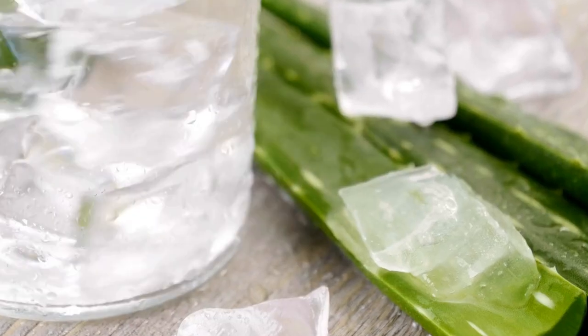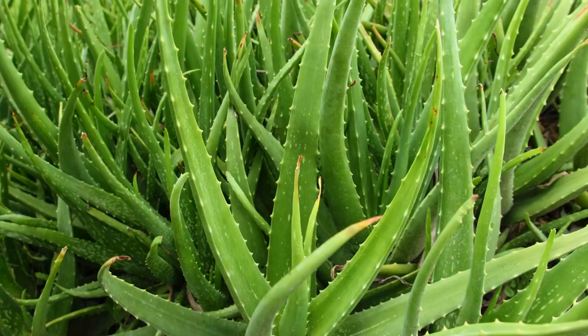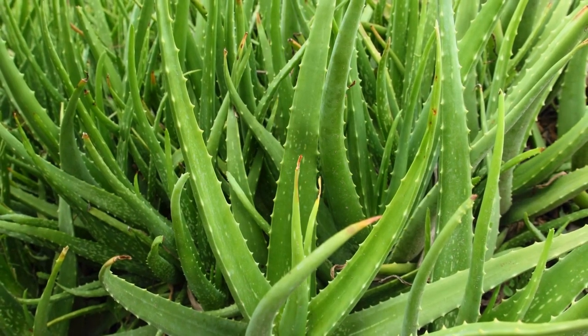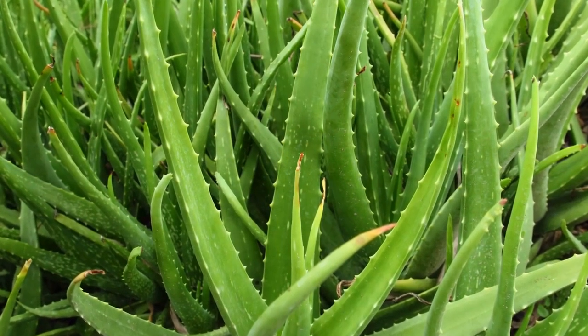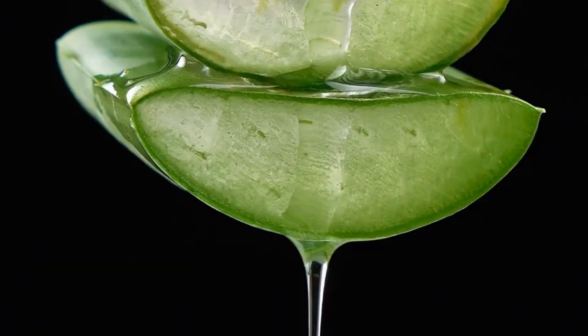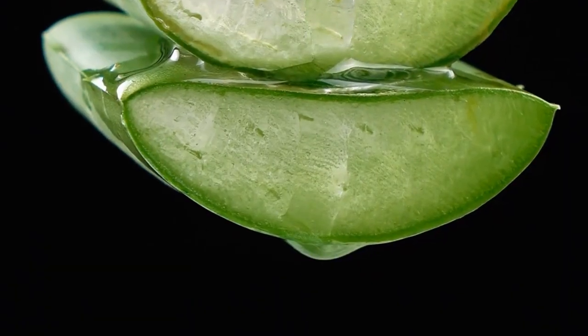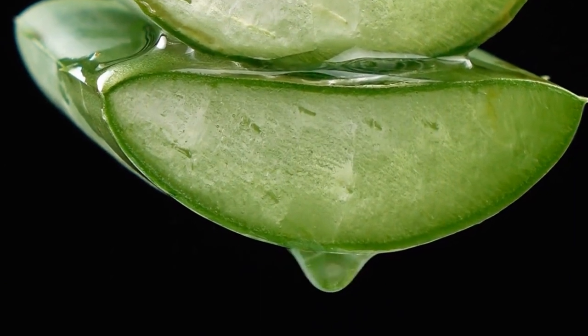Additionally, aloe vera gel has been proven to reduce acne and marks. Its antimicrobial properties aid in killing the bacteria responsible for acne, and its anti-inflammatory properties reduce swelling and redness. Regular use of aloe vera gel can enhance the appearance and texture of your skin, resulting in an attractive and healthy glow.